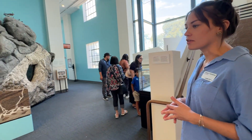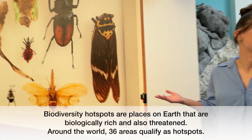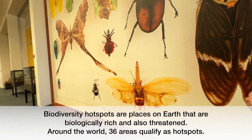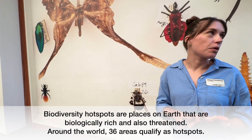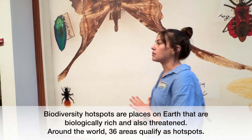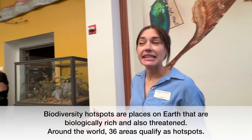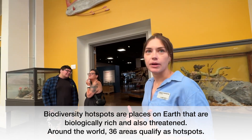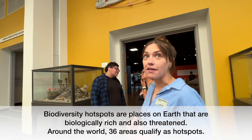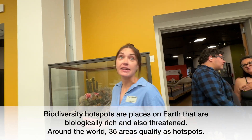San Diego County is one of the most biodiverse places in the United States. In fact, we're one of only 36 biodiversity hotspots in the world. What that means is that we have more unique animals than most other places, but also more threatened animals than most other places — really rich in wildlife, plant life, and habitats, but places that need to be protected as well.